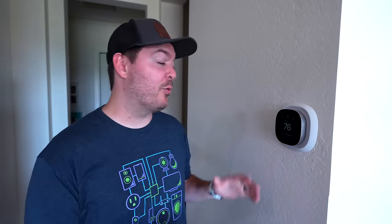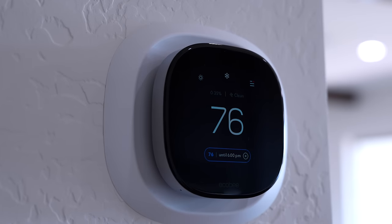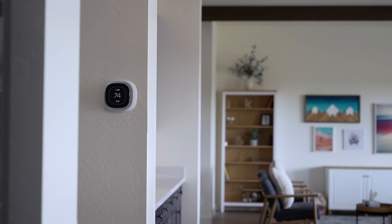For a smart thermostat, we're using Ecobee and I really like it because you can fine-tune it exactly how you want, which is crucial here in Arizona with really hot summers and the AC running all the time. The smart thermostat is one of the few smart home devices that can actually save you money and pretty much pays for itself. So 10 out of 10.